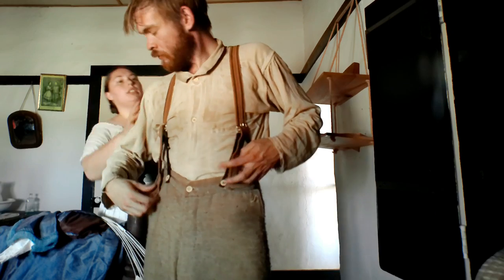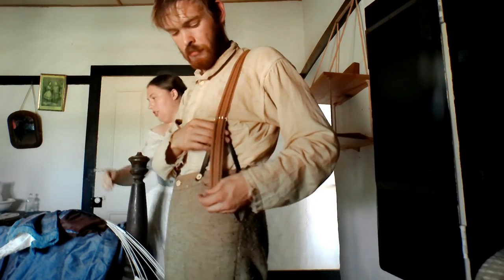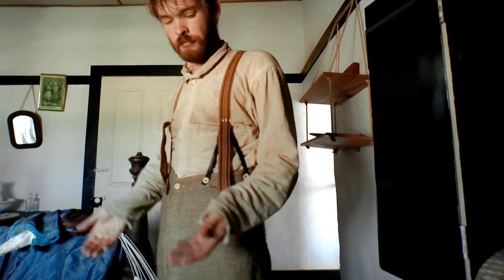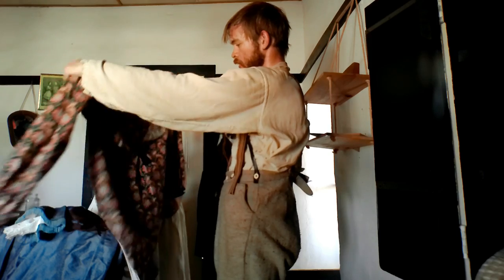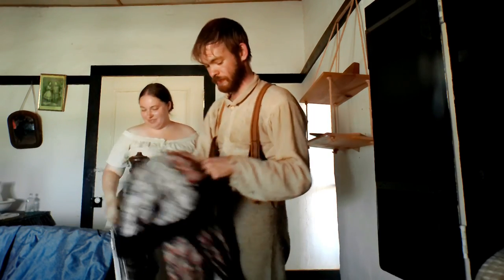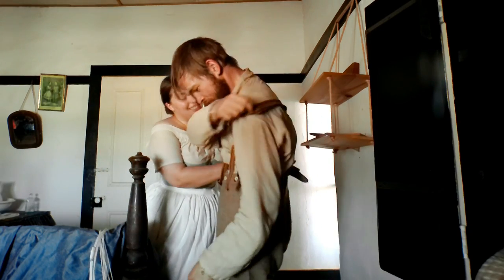She asks her husband for a new shirt, insisting they are going to church. He questions what is wrong with his current shirt, but ultimately agrees. She apologizes for only remembering halfway through getting dressed.